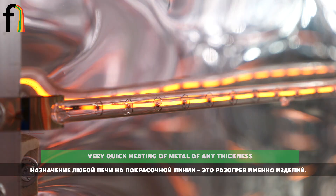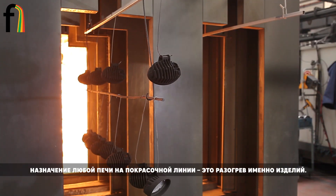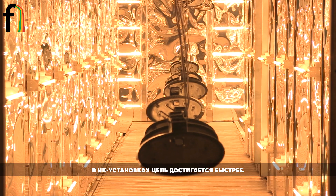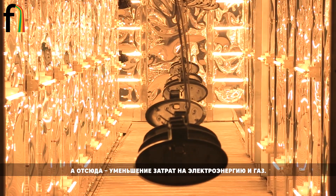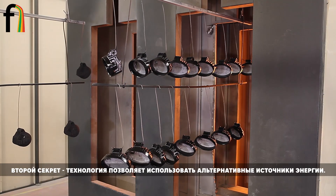The purpose of any furnace on a coating line is to heat a product. Infrared furnaces perform this task quicker, and therefore electricity and gas costs decrease. Additionally, this technology is compatible with alternative energy sources.